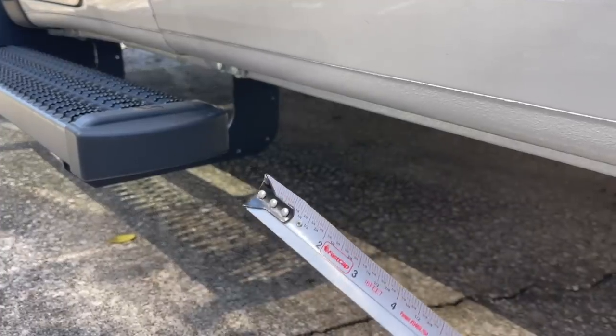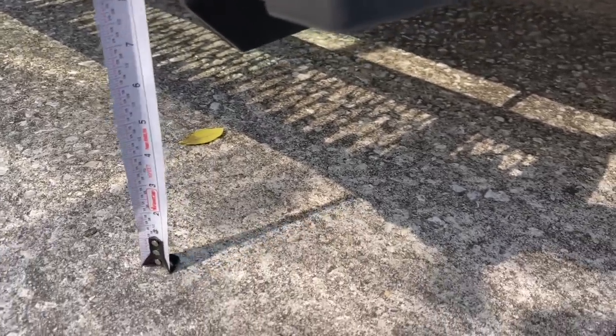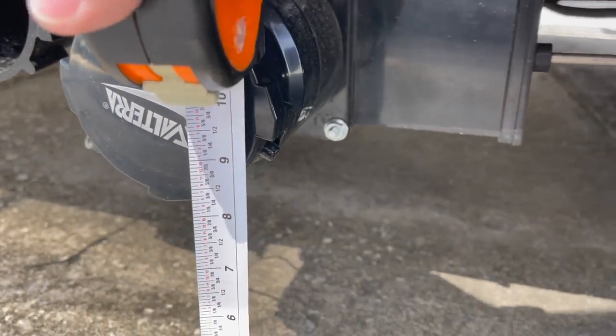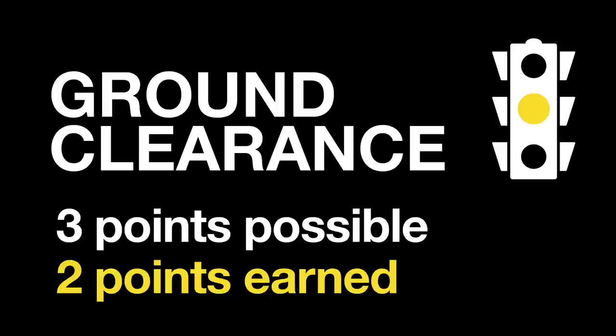The first thing we're going to do is jump outside and take a look at ground clearance. Using my trusty measuring tape, we'll measure the lowest points of this Coachman Nova 20C. The running board bracket is six inches off the ground at its lowest point, and the ladder also comes in at six inches. The plumbing connections are eight inches off the ground, and others are ten or more. Ground clearance gets two out of three points - pretty average for a non-lifted vehicle.